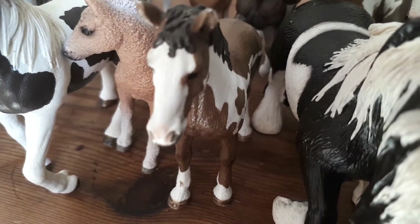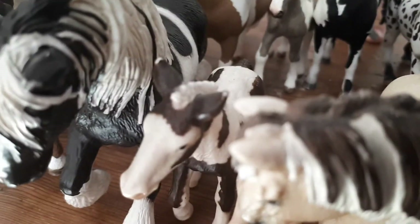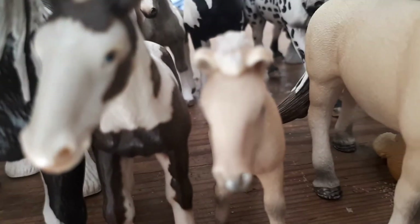Over here is Tiger Lily, the Pottock Pony. Next to her is a Gypsy Vanner mare and her foal — her name is Whisper and her foal's name is Patch.